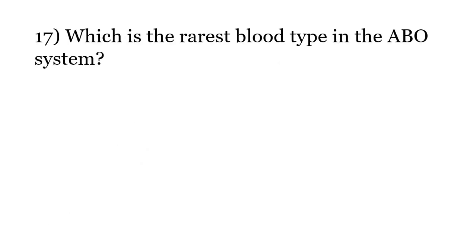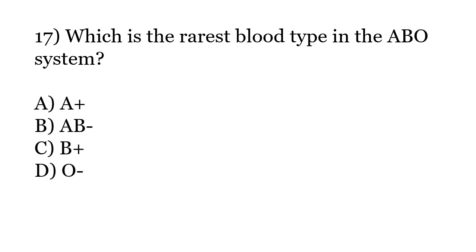Which is the rarest blood type in the ABO system? Options: A-positive, AB-negative, B-positive, O-negative. The correct answer is Option B: AB-negative.